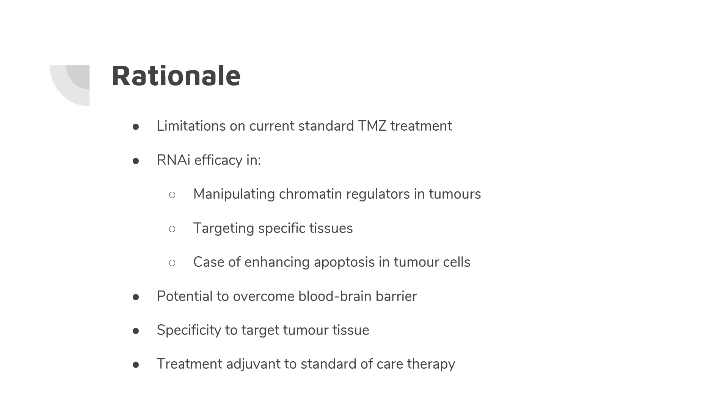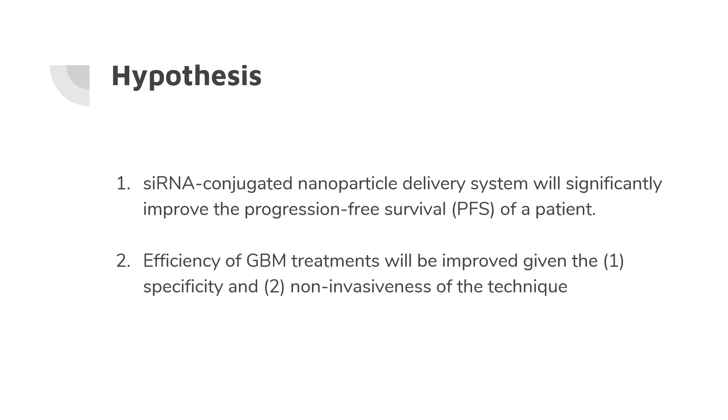In mouse models, they demonstrated targeting to tumor environments and specific tissue types. The same group also showed that these nanoparticles are small enough to cross the blood-brain barrier; in this case they used transferrin ligands attached to the nanoparticles so that endocytosis of these particles can occur near the cancer cells. Following from all this, we hypothesize that a siRNA-conjugated nanoparticle delivery system will improve progression-free survival of patients and enable specific, non-invasive treatment of glioblastoma.